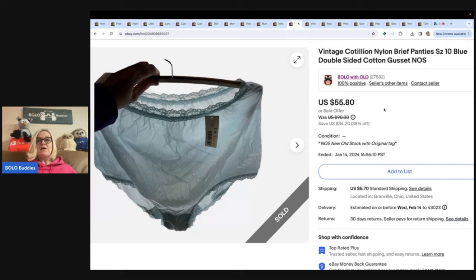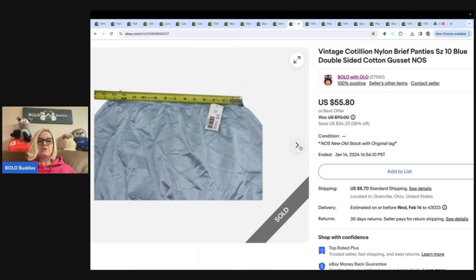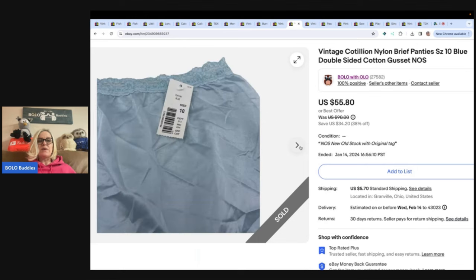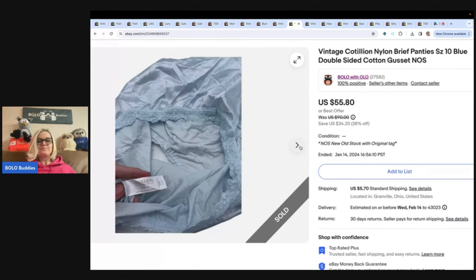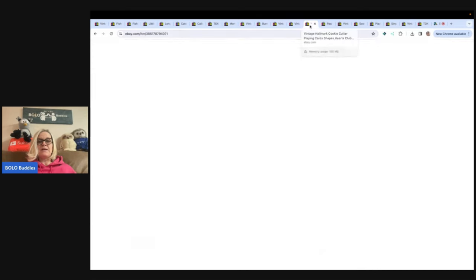Underwear — new old stock underwear can be sold; used underwear cannot be sold. That's how I understand it — let me know in the comments if I'm wrong. These were new old stock that I picked up at the bins and they are sheer. A good thing to do is show that they are sheer because people like sheer panties, and you can see right there — there's the tag, brand new, new old stock. I sold these for a best offer of $25 plus shipping.